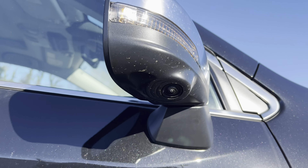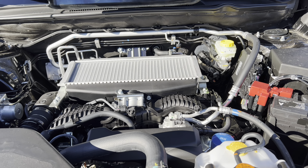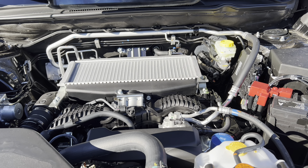Under the hood of this 2023 Ascent: we have a 2.4-liter turbocharged four-cylinder boxer engine mated to a CVT transmission, 260 horsepower, 277 pound-feet of torque. MPGs are 19 in the city, 25 on the highway, 21 combined. The engine's minimum octane rating is 87, so you can run this on regular unleaded gas.